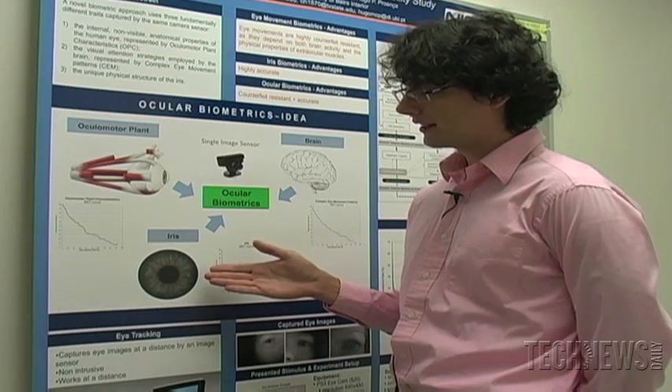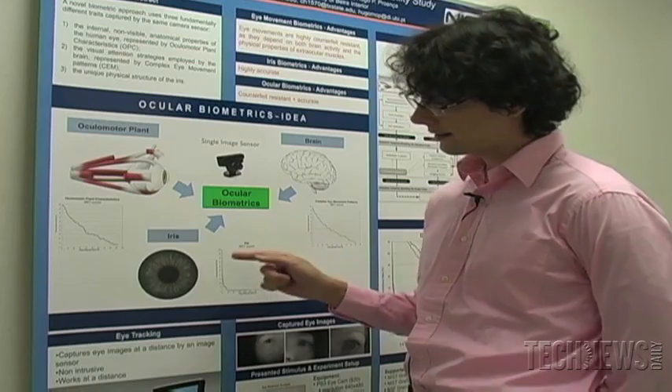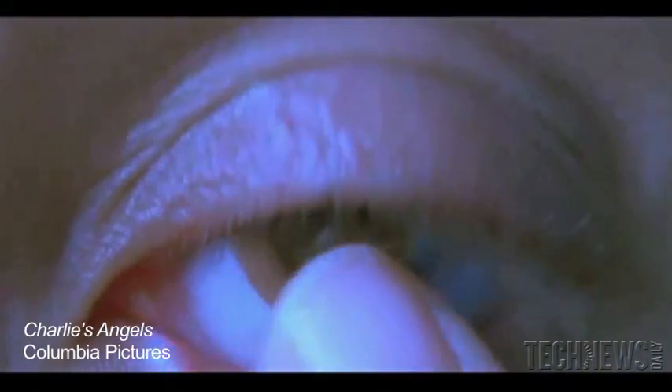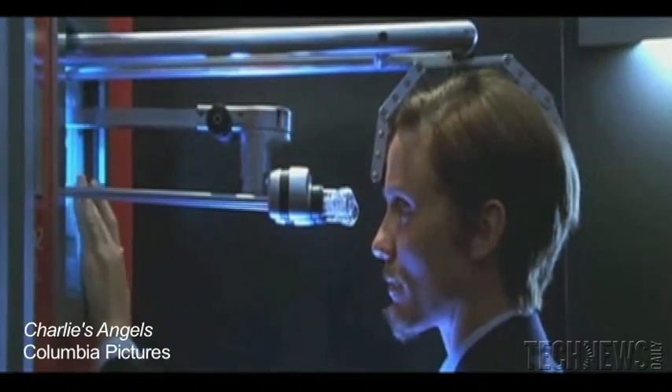You're probably aware about the existence of iris recognition technology. The iris is the colored part of the eye, and iris recognition technology recognizes the pattern and identifies a person based on this pattern. Right now, biometric technology is very susceptible to counterfeits. You can print out the iris on a piece of paper, or you can print an iris pattern on a contact lens, as they did in the movie Charlie's Angels.